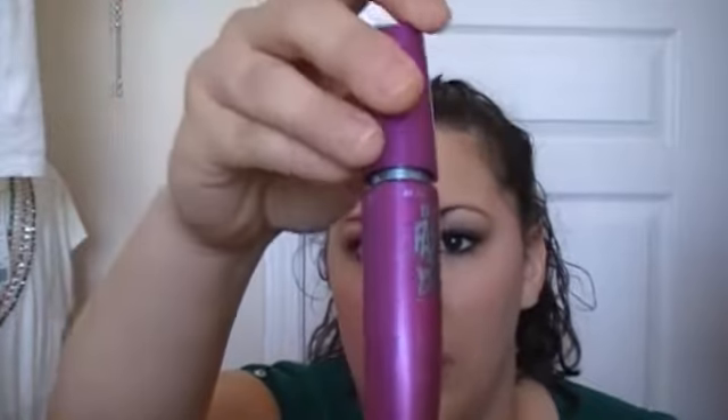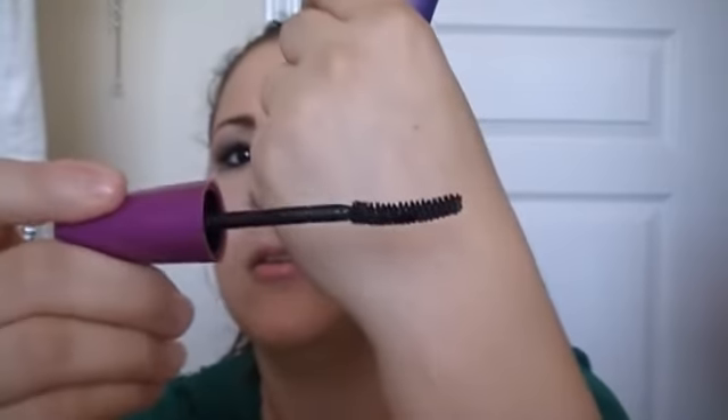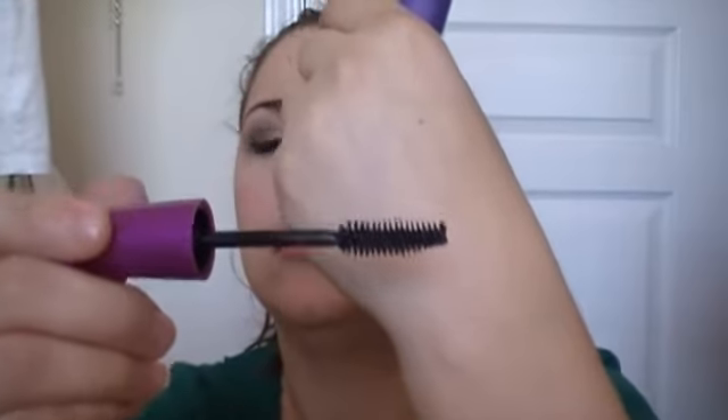What I do is I curl my lashes and I apply Lash Blast Fusion on my upper lashes as one coat. Then before it dries, I put on the Maybelline The Falsies Volume Express — this one has that spoon-shaped applicator. So after I apply the Lash Blast, I use the spoon side.